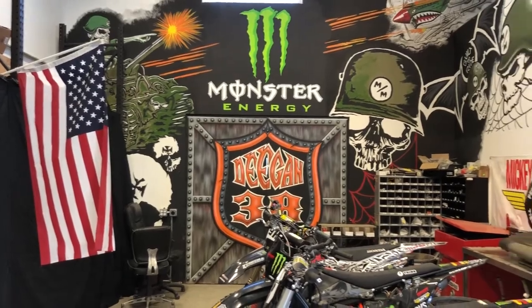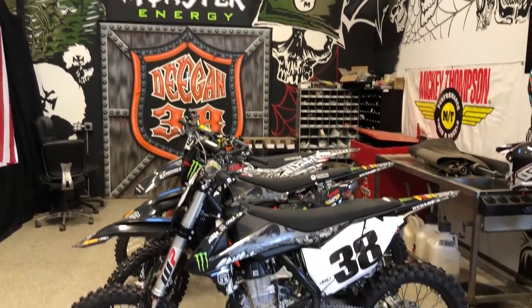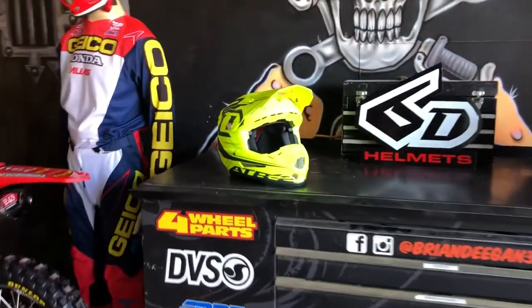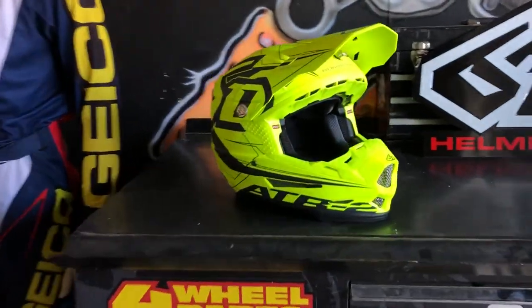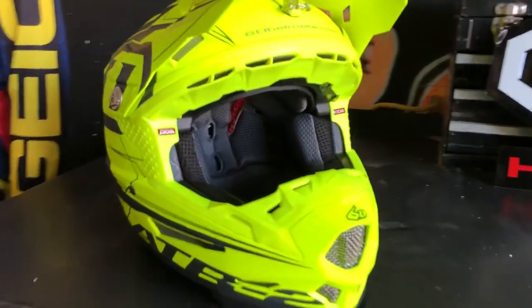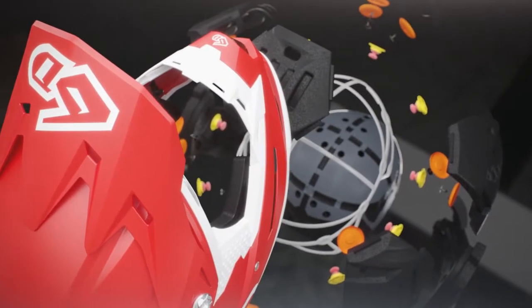Yesterday was an awesome day. We got to go down to Brian Deegan's compound in Temecula, California. 6D launched their new ATR2 helmet, which is the second generation of their ATR1. I was completely impressed with the technology in this new helmet. A lot of people had the mindset that they were just going to shave a couple features off the ATR1, but they didn't — they actually constructed a completely new helmet. The only things reused were the visor screws and the D-rings. The ATR2 consists of just about 121 pieces.